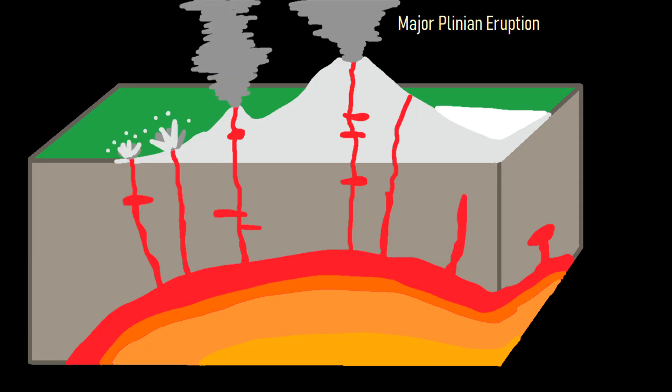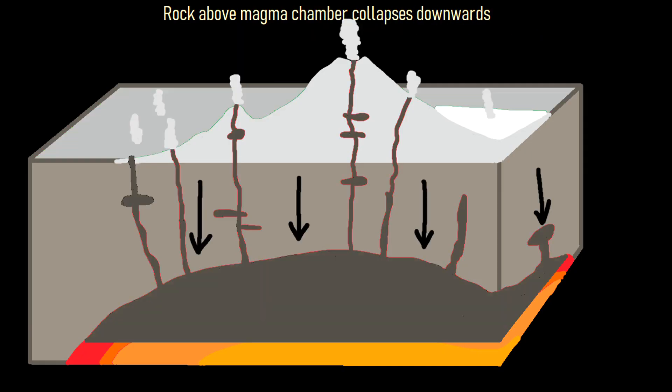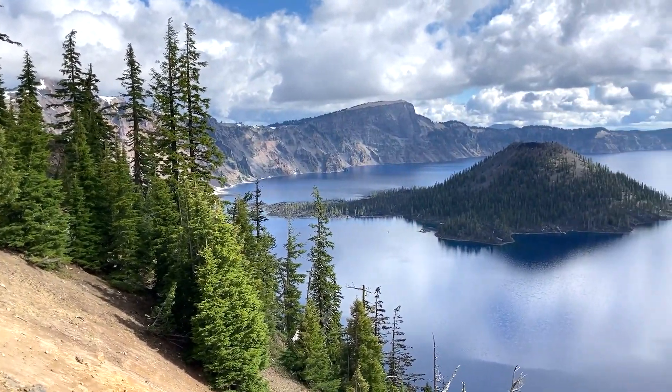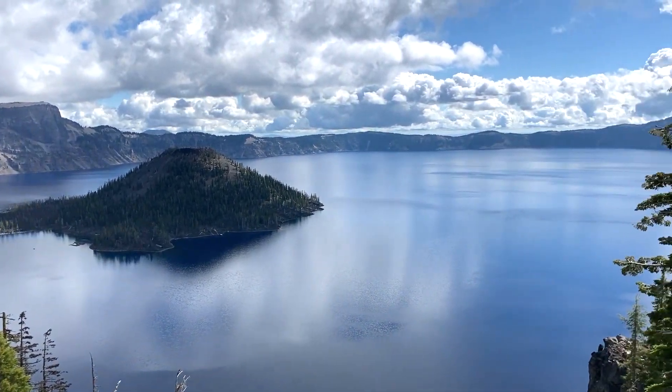This drained the volcano's underlying magma chamber, causing the ground overlying it to collapse downwards to fill the empty space, forming a massive caldera. While this 8 to 10 kilometer, or 5 to 6 mile wide depression in the ground is quite remarkable, it is not the only recent caldera to form within the state.